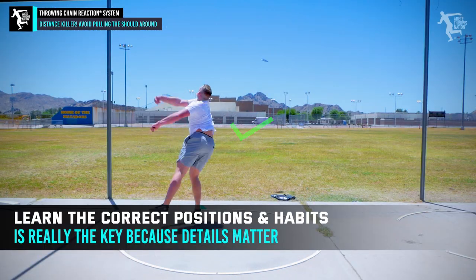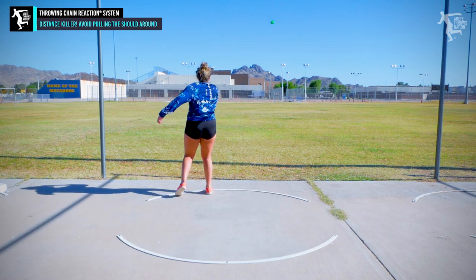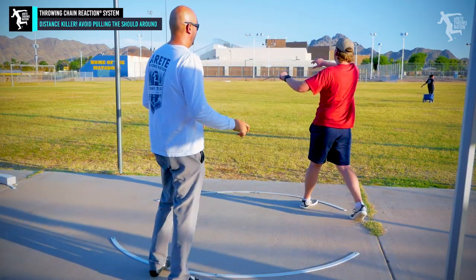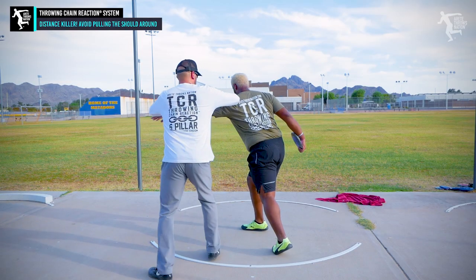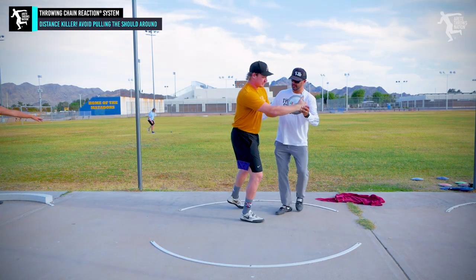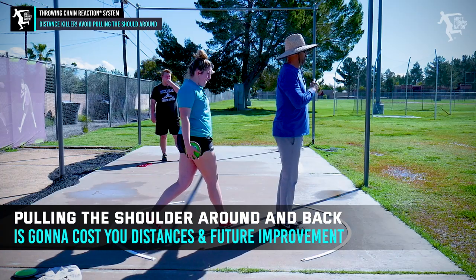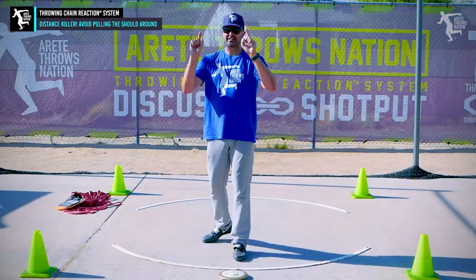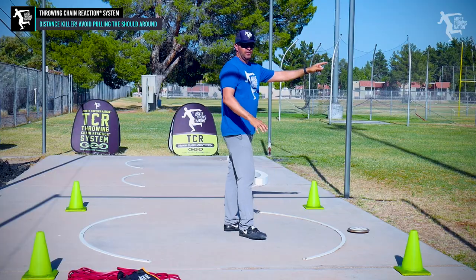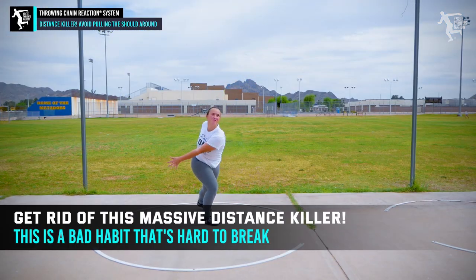You want to learn that at a young age, because if you start developing a rip-around shoulder — as a private coach who sees people from all over the US and even other countries — I really let athletes know how much of a limitation it is and how much distance it's costing them. It's costing immediate distance and developmental distance. Look at your film. If you see that shoulder pulling around, time to get rid of that. It's the top distance killer.